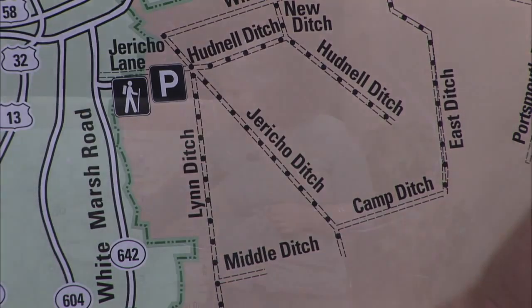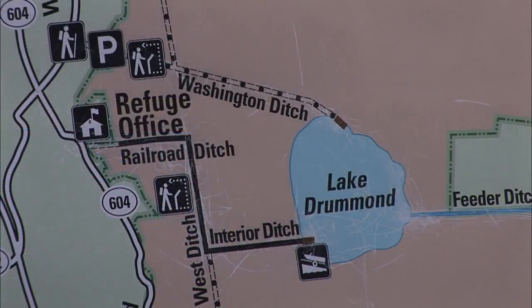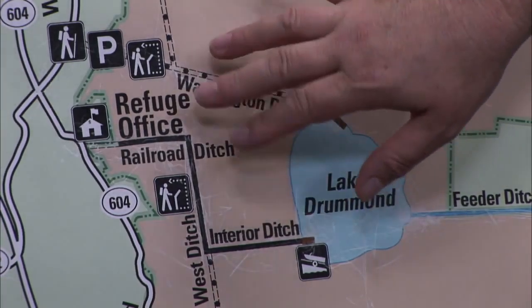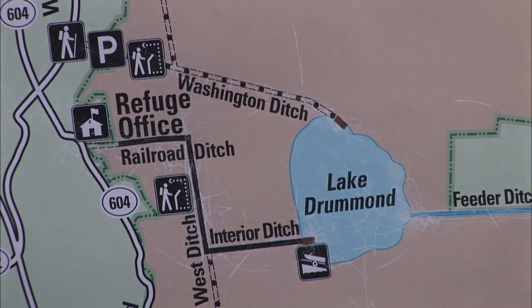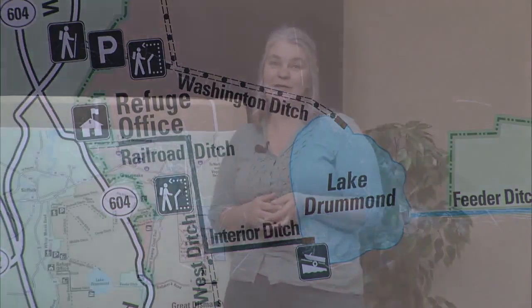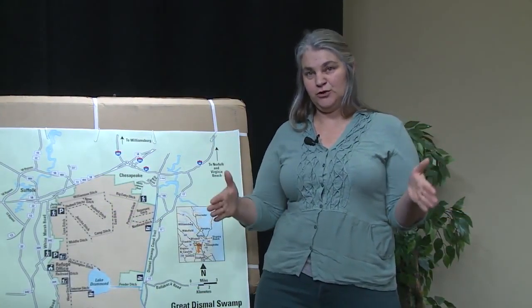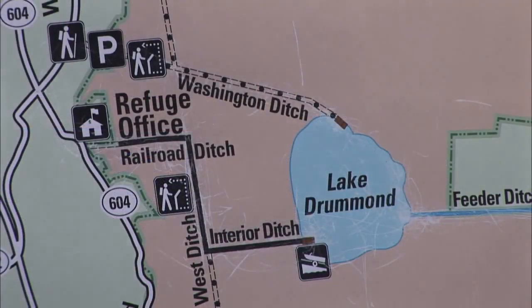We also have Washington Ditch, which got its name from George Washington. George Washington once stood on this land and utilized this area. There was a small town known as Dismal Town — that was George Washington's base camp while he was surveying and eventually logging the area. Railroad Ditch got its name because when they were hauling timbers out they would use narrow gauge railroads. There is a retention pond in that area they would use for the steam engines, and they would haul those timbers into the city of Suffolk.